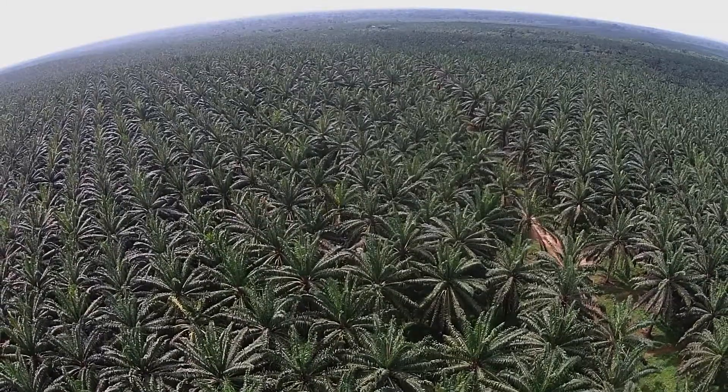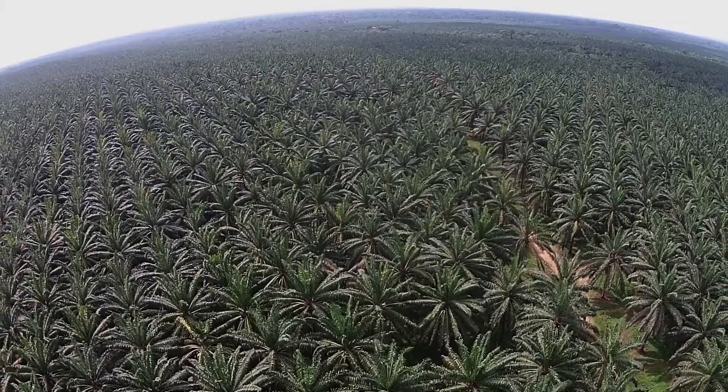Palm oil is racing across Africa, but it hasn't arrived in the central peatlands yet — but it could do in the future.